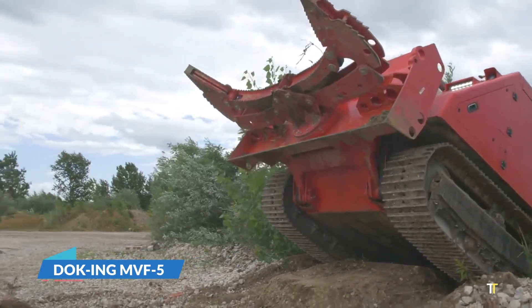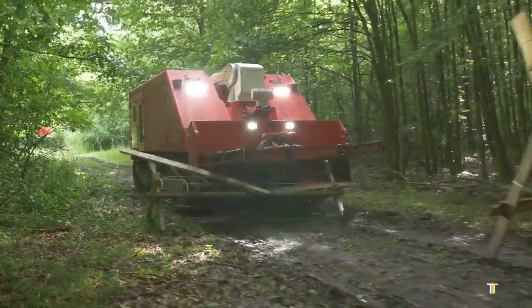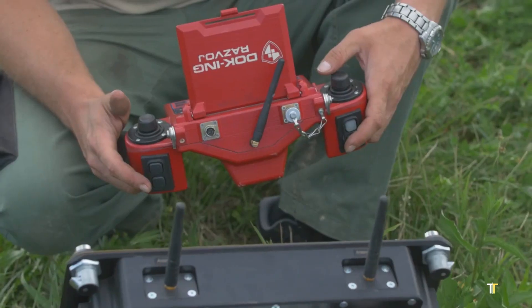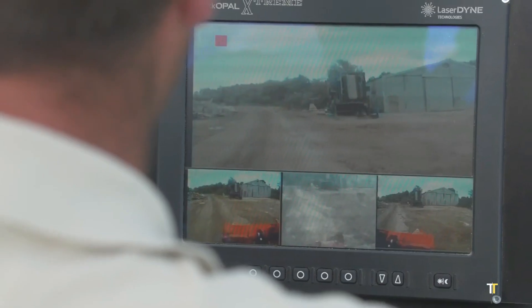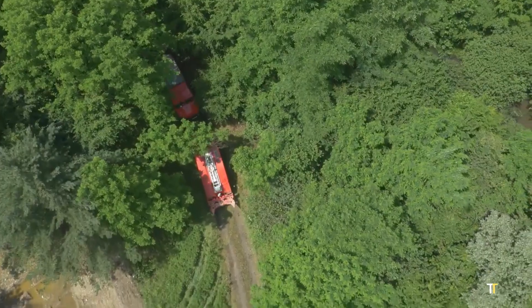The Docking MVF-5 is a state-of-the-art unmanned firefighting vehicle engineered for hazardous missions where human presence is too dangerous. Developed in Croatia, this robotic marvel is equipped with powerful hydraulic arms,